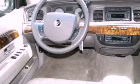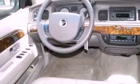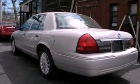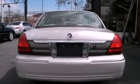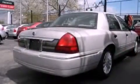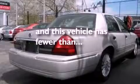Features include a double wishbone independent front suspension, aluminum wheels, a low tire pressure indicator, a CD player, leather seats, a chrome grille, privacy glass, traction control, air conditioning, and this vehicle has less than 28,000 miles.